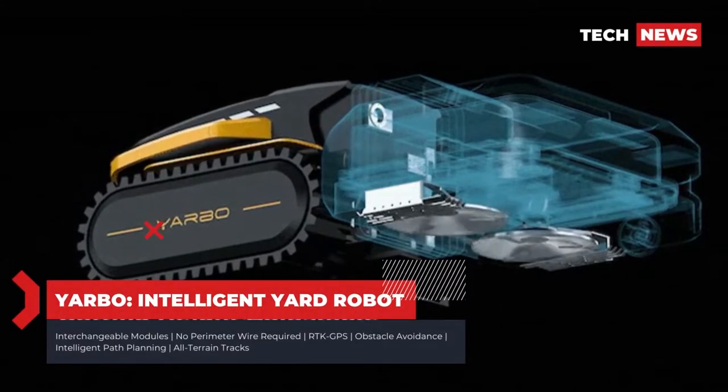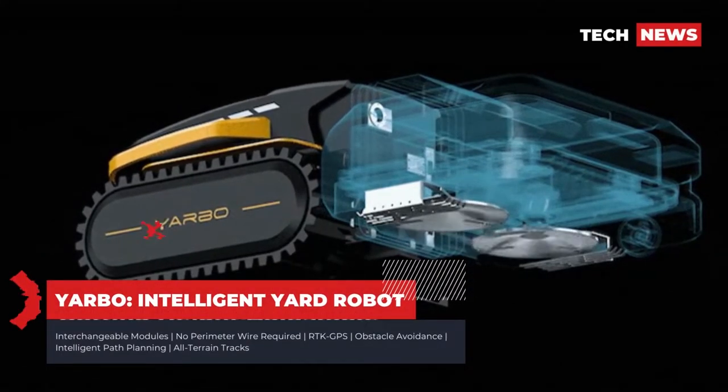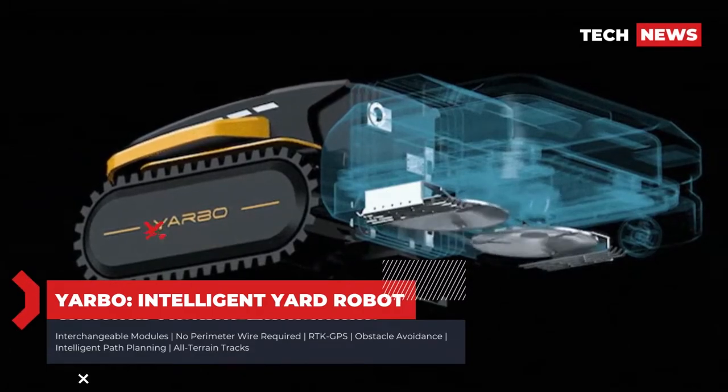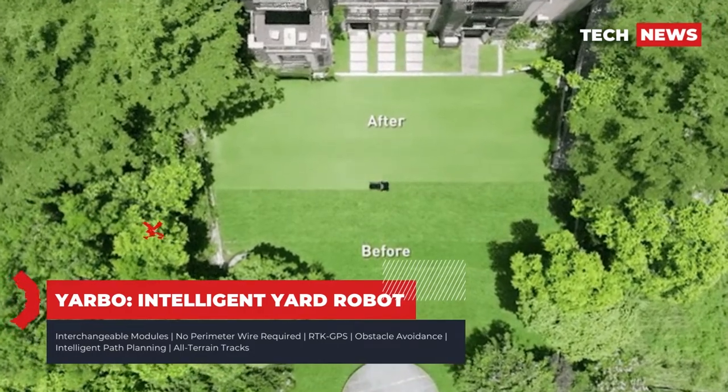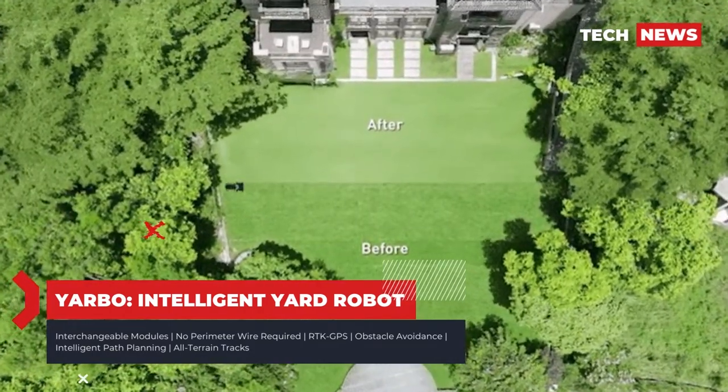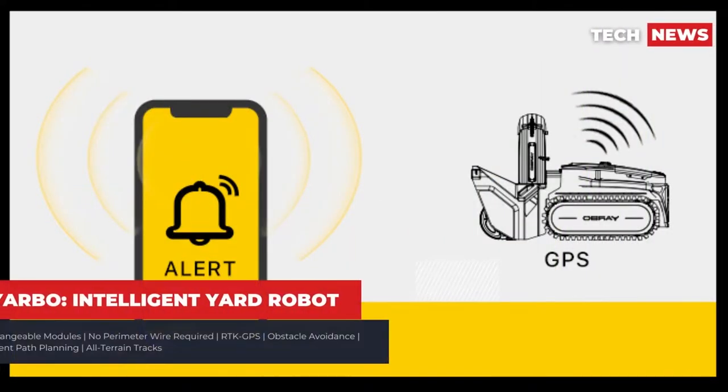The snowblower attachment combines a powerful auger with an impeller that's capable of blasting snow up to 40 feet away — you can set both the distance and direction for your blown snow. Like the mower, the snowblower will also smartly plan routes and automatically avoid obstacles.